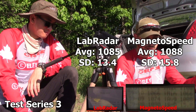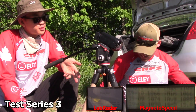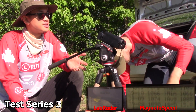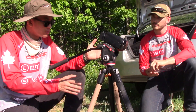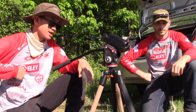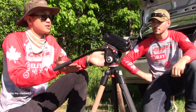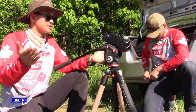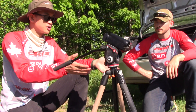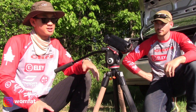You get 1085 versus 1088 — that's within your margin. I'm actually pretty surprised. I was expecting what we saw in the very first string before we had everything set up to be kind of the results we'd see throughout the entire test. But once you have the Lab Radar set up properly, they're very similar, which gives you confidence depending what system you buy. Functionally, they're different in how you use them, but in terms of the data you're gonna get, it seems like it's gonna be pretty spot on.